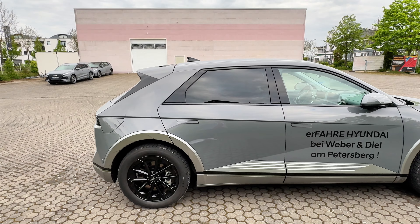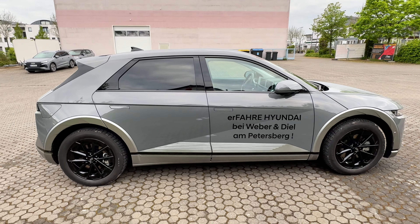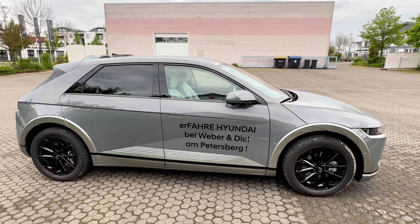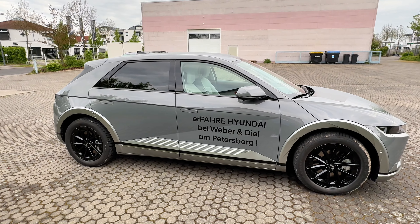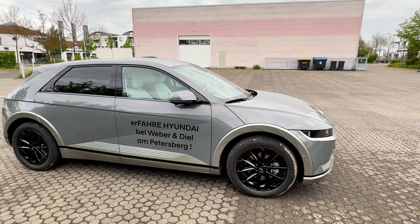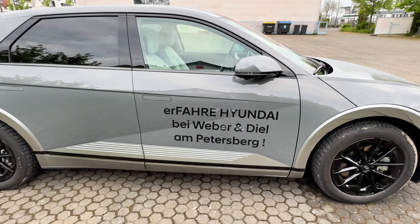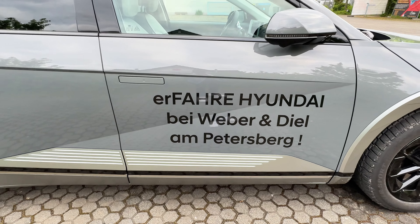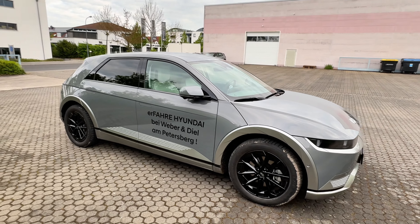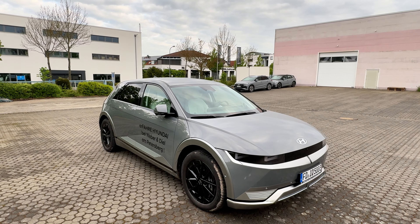Willkommen zum neuen Video! Heute testen wir den Hyundai Ioniq 5. Wir sind heute nicht im i30 unterwegs, aber das ist nicht schlimm. Im letzten Video hatte ich ja schon den Ioniq 6 getestet, und heute quasi den kleinen Bruder vom Design her. Der Ioniq 5 wird mir wieder zur Verfügung gestellt vom Hyundai Autohaus Weber und Die am Petersberg. Wenn ihr ein Hyundai-Modell sucht, schaut dort gerne vorbei.